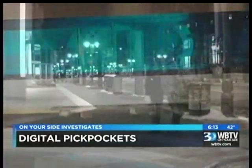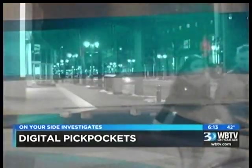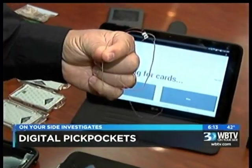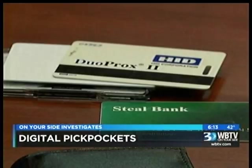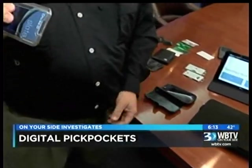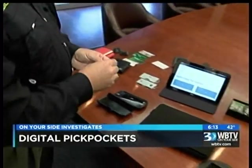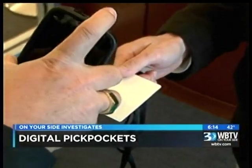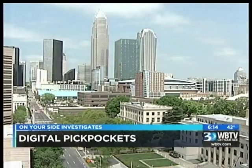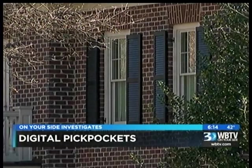It's going to be totally silent and you're just going to notice charges on your card. Your card's still going to be in your pocket. CMPD crime prevention specialists say these digital pickpocketing devices read the RFID chips — radio frequency identification chips — inside your card. And Walt Augustinowitz with Identity Stronghold showed us it's not only credit cards that are vulnerable.